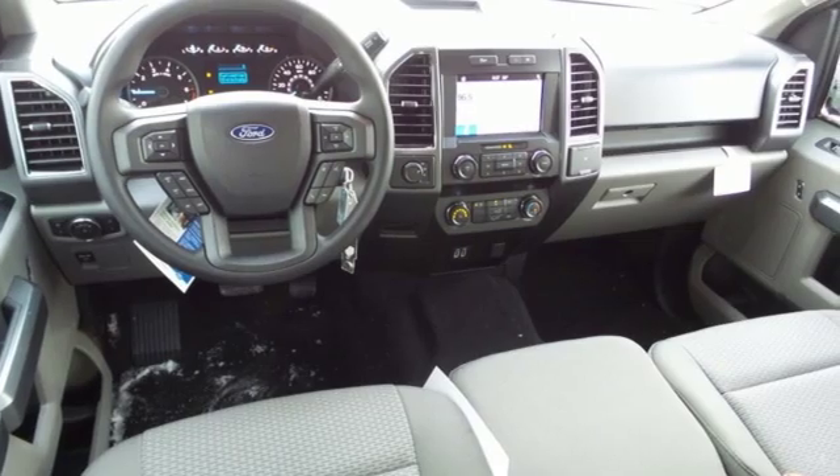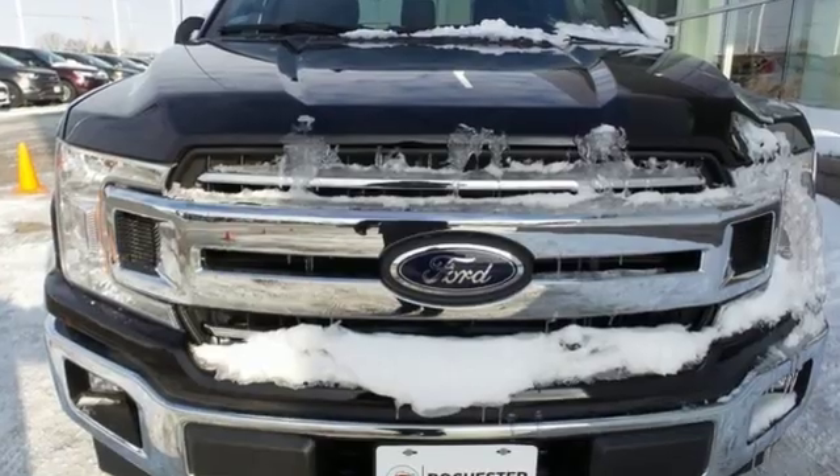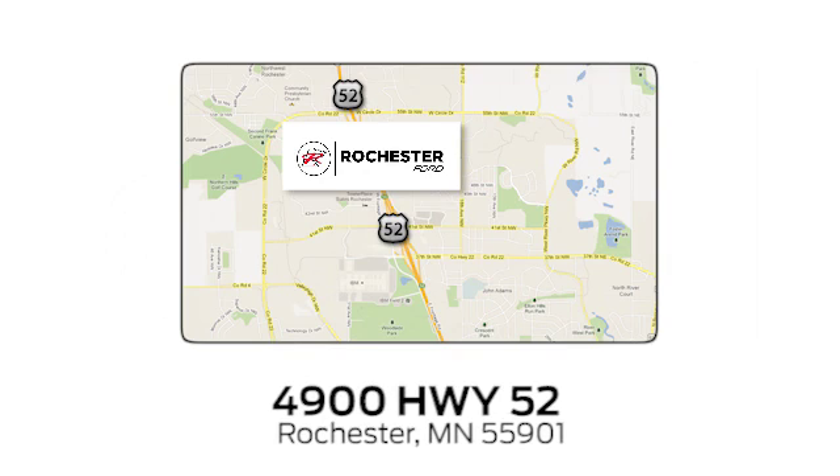Ford has won over millions of loyal customers with a wide range of value-driven vehicles. Take it for a test drive today. Experience the difference at Rochester Ford. We're conveniently located between 41st Street and 55th Street Northwest on Highway 52 in Rochester, Minnesota.